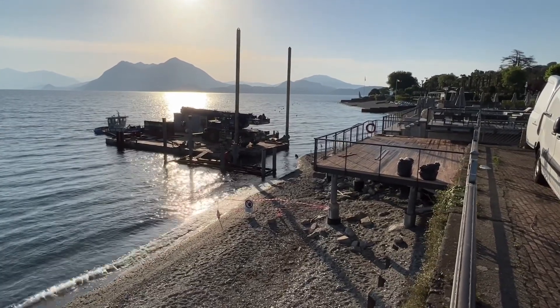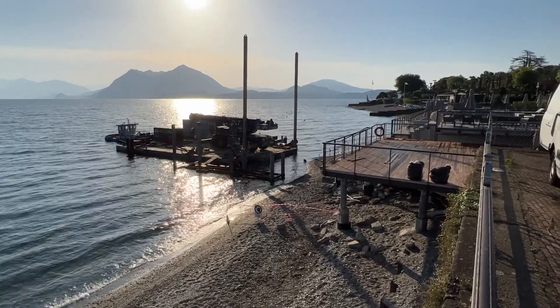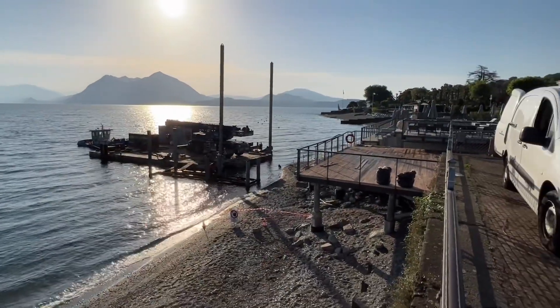Not sure what they're doing yet over here. The barge is here again with a crane — looks like maybe they're going to add an extended deck. We'll have to see tonight what the outcome will be.